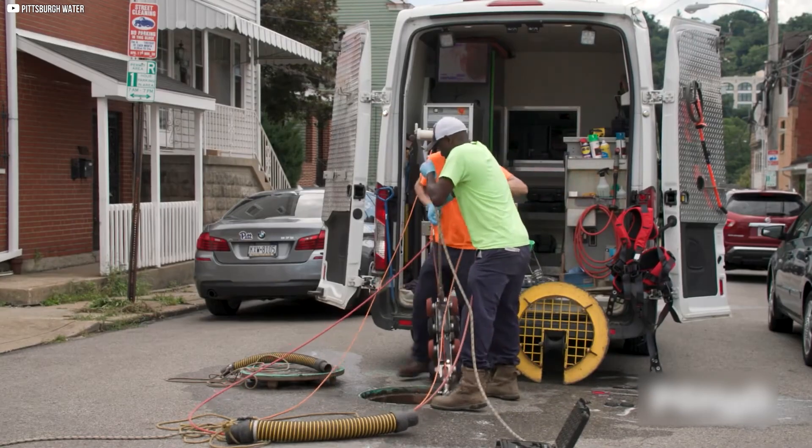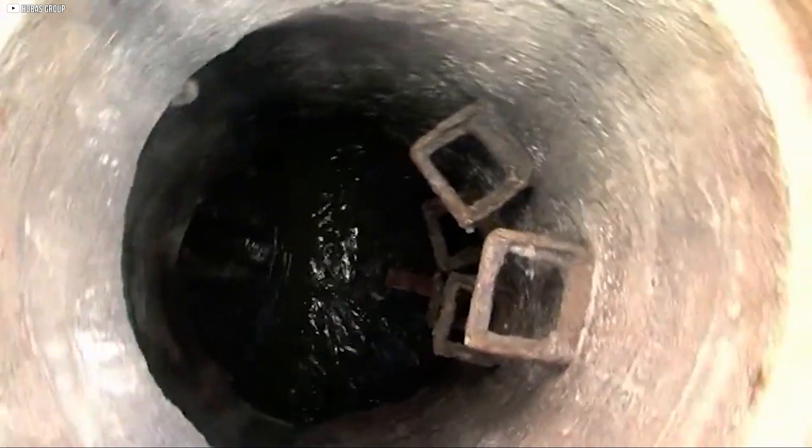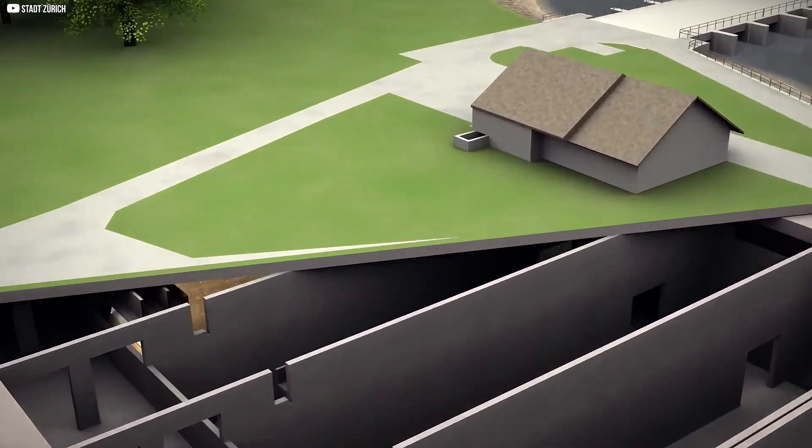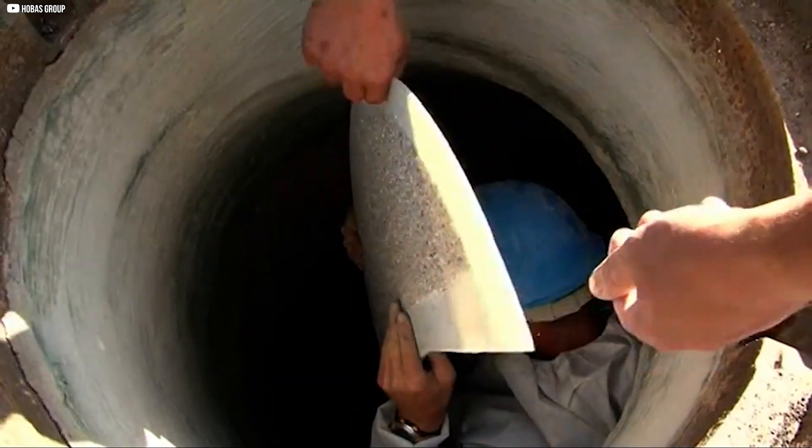Cities must regularly clean manholes to avoid blockages. Though hidden, what's inside a manhole is vital — it keeps the sewer system flowing, prevents disasters, and ensures underground infrastructure runs smoothly. The next time you see a manhole cover, know there's an entire world working beneath it.